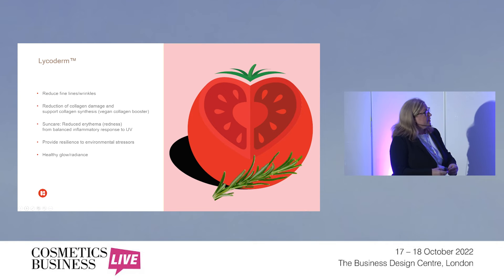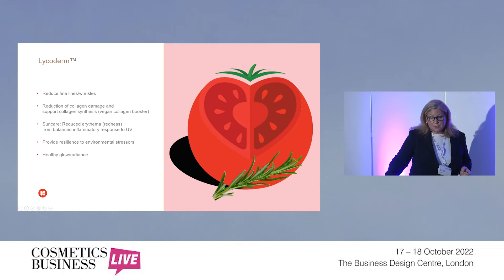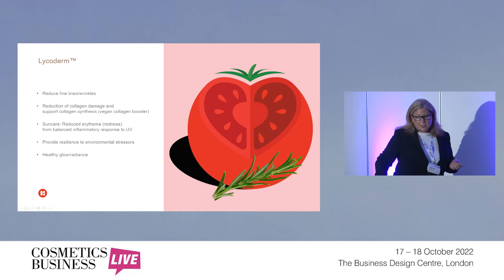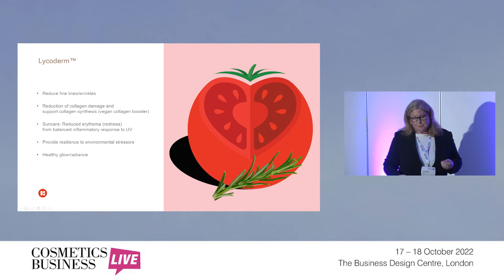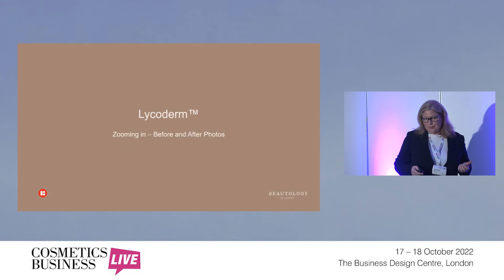The next product, Lycoderm, covers quite a lot of different claim areas. We have two clinical studies on this product. Claims can differ depending on the region and regulatory environment; however, key areas include reduction of fine lines and wrinkles, reduction of collagen damage and supporting collagen synthesis, sun care with reduced erythema — meaning redness in response to UV — as well as providing resilience to environmental factors and a healthy glow and radiance.